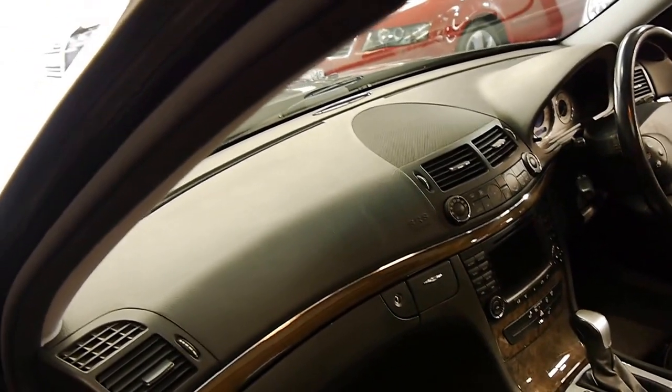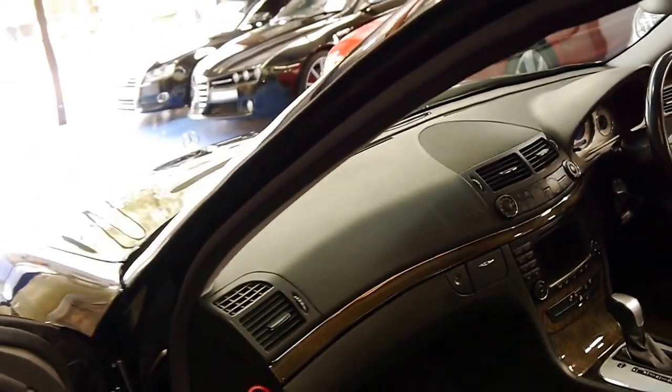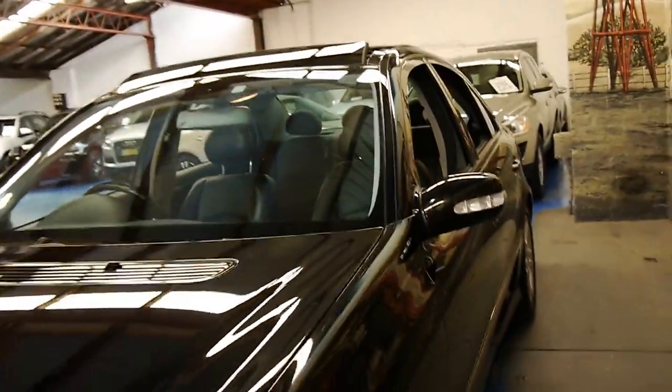All the electrics work, the air conditioning's nice and cold, the navigation is working, the CD is there. For some reason some cars when they're traded have their navigation CD go missing — I'm not sure why.